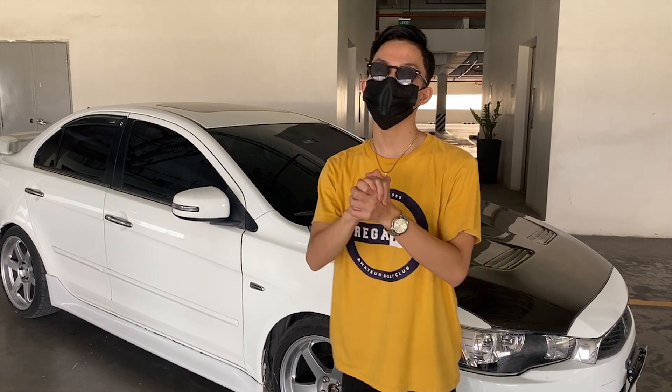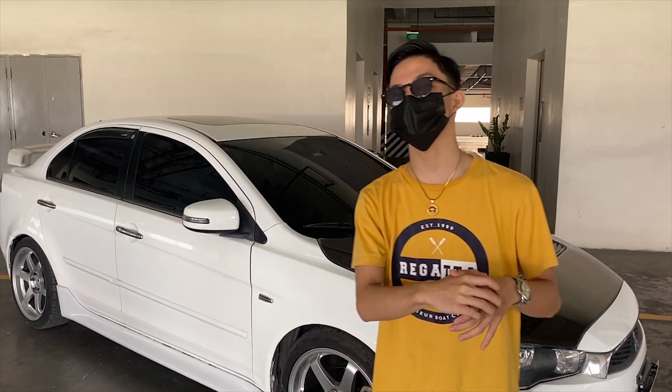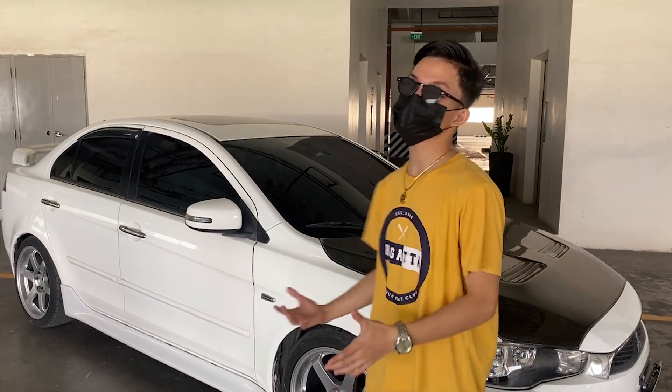We're back again for another car review. And this time, ang i-review naman po natin is itong 2016 Mitsubishi Lancer EX GTA ni Mr. Jesse Aaron Chavez.